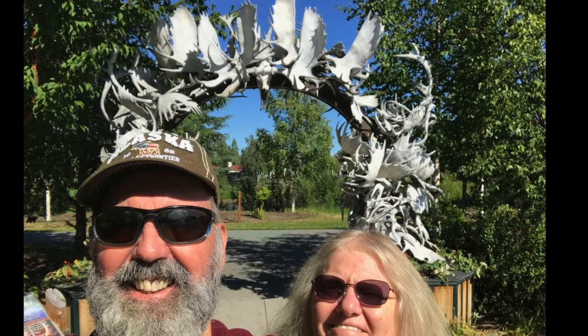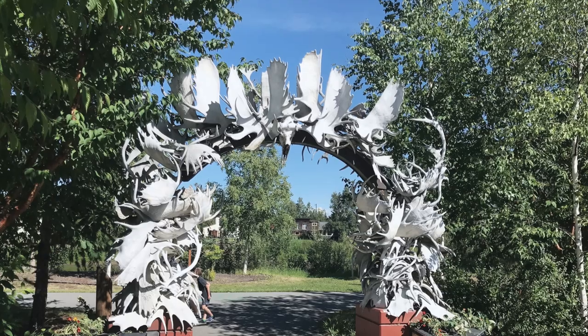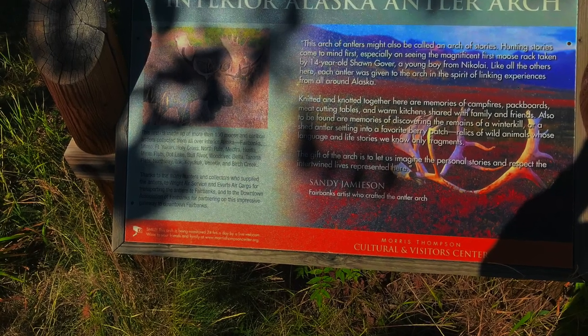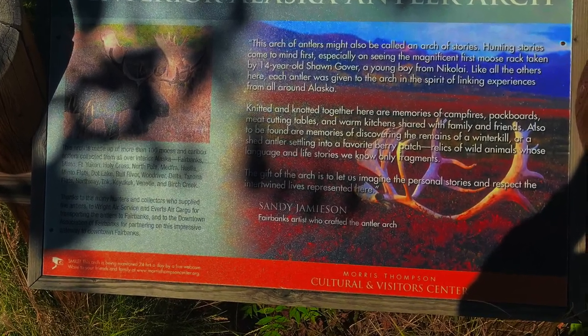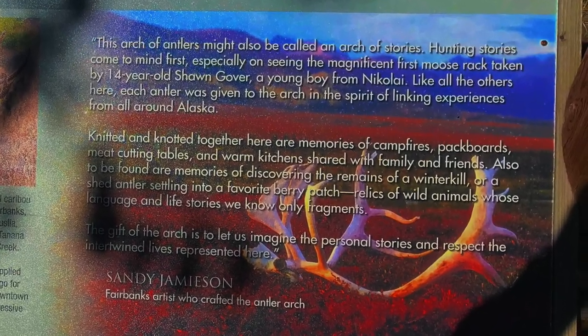One of the must-sees in downtown Fairbanks is the Antler Arch gateway. Located just a short walk from the Morris Thompson Visitors and Cultural Center on the Chena River, the arch is made up of more than 100 moose and caribou antlers that were collected from all over interior Alaska. It's an impressive structure that is very Alaskana.